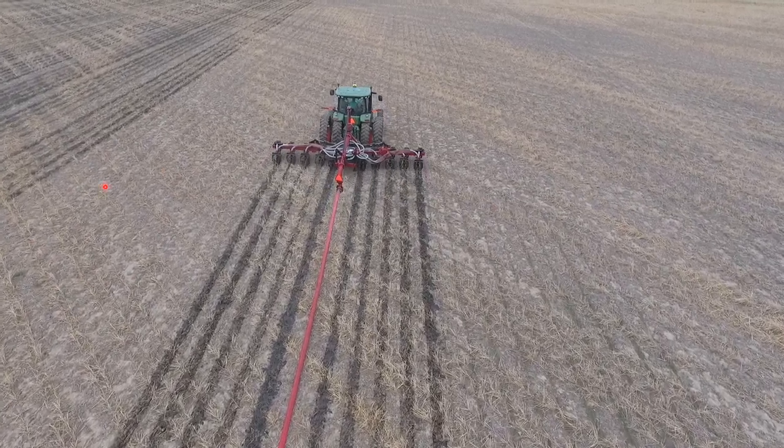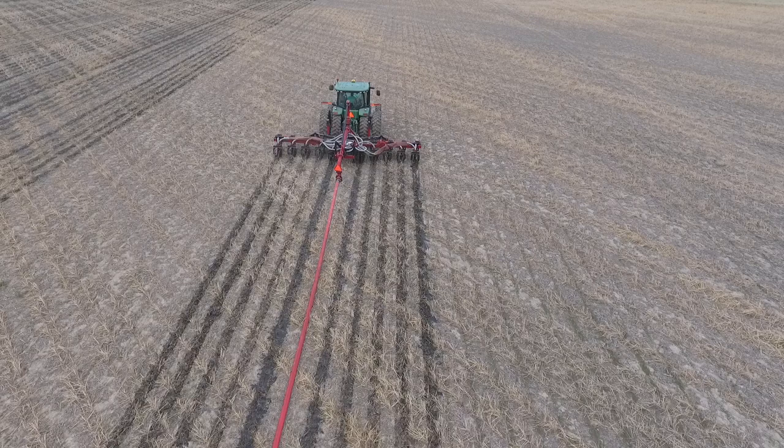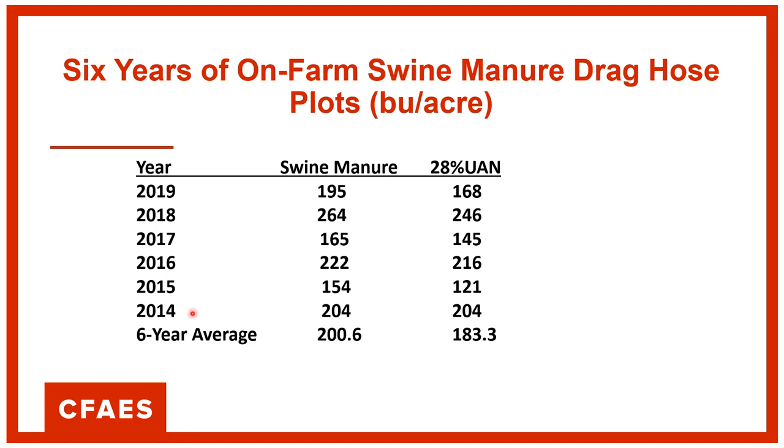They're skipping a 12-row pass for commercial fertilizer strips to let us know how the manure is doing. Looking at their data from Darke County from 2014 to 2019 — a six-year average — their swine manure yielded 200 bushels and UAN yielded 183, a 17.3 bushel difference. That matches our small plot research, which was between 15 and 18 bushels. This tells us that the drag hose is probably not creating a compaction issue like the tanker did, allowing field results to be very similar to our small plot results.